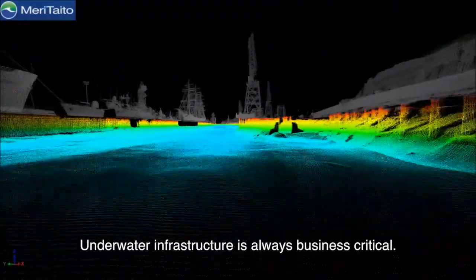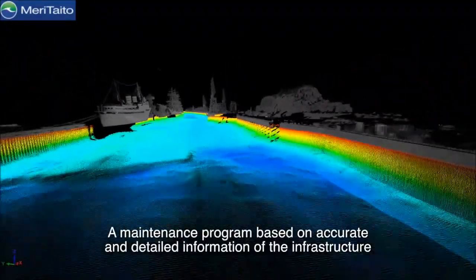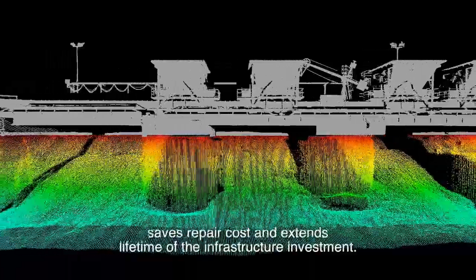Underwater infrastructure is always business critical. A maintenance program based on accurate and detailed information on the infrastructure saves repair costs and extends the lifetime of the infrastructure investment.